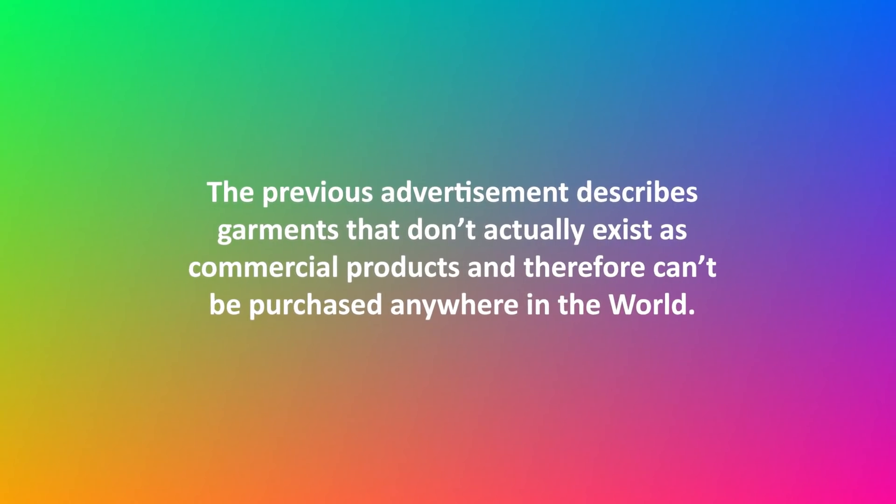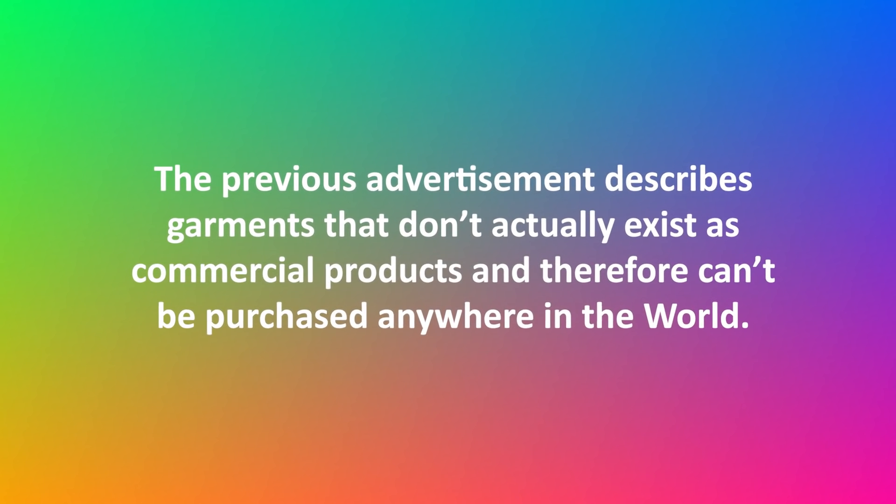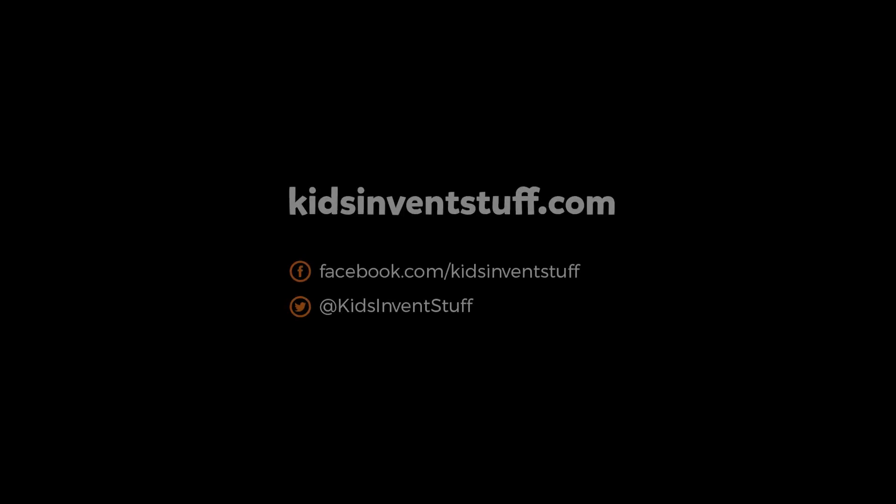The previous advertisement describes garments that don't actually exist as commercial products and therefore can't be purchased anywhere in the world. Kids Invent Stuff.